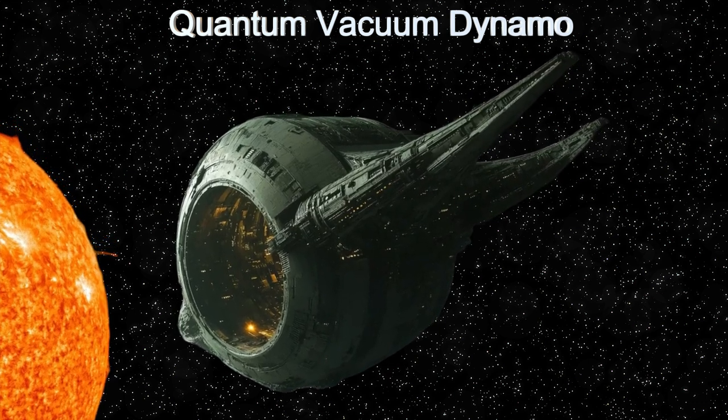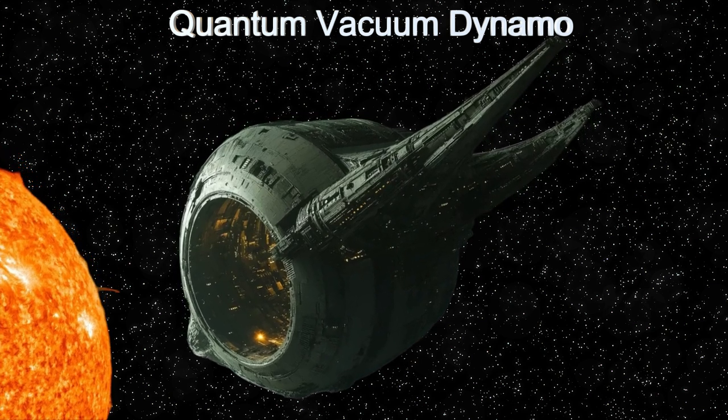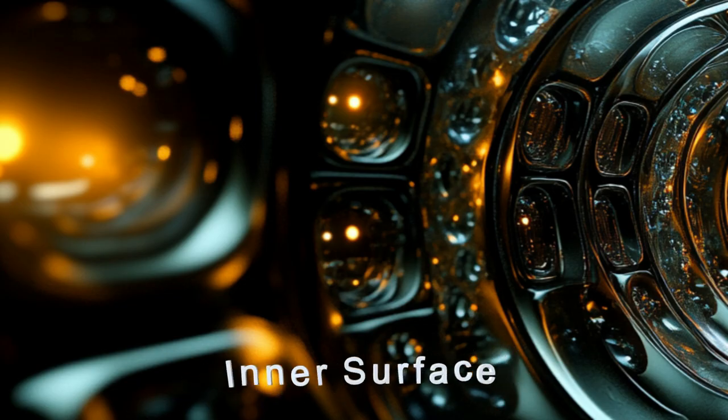This massive hollow sphere harnesses energy using quantum vacuum and squeezed light principles. With a star-facing aperture, it captures sunlight while its reflective inner surface manipulates light to create squeezed light.